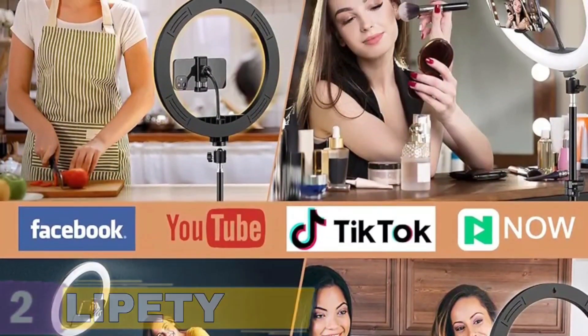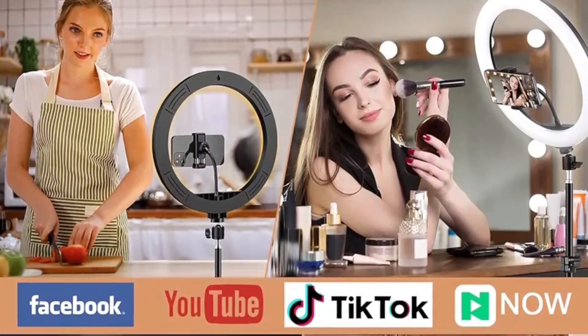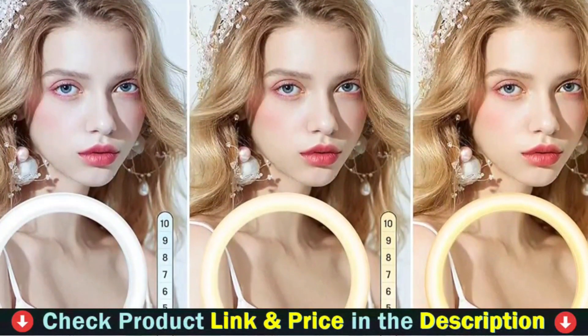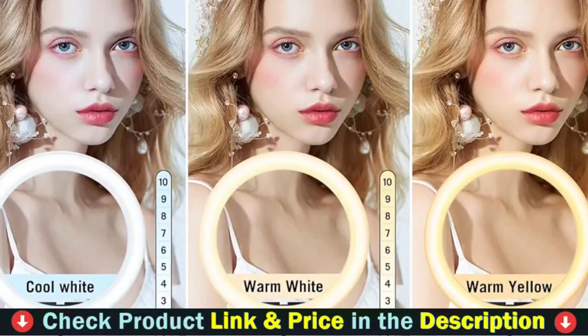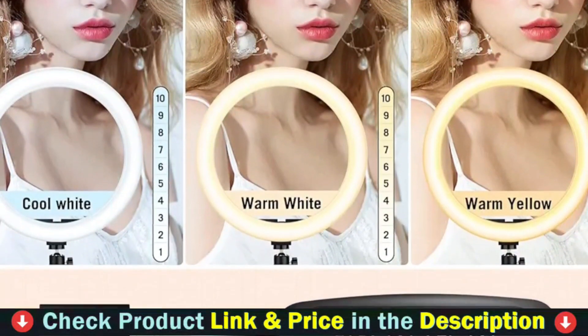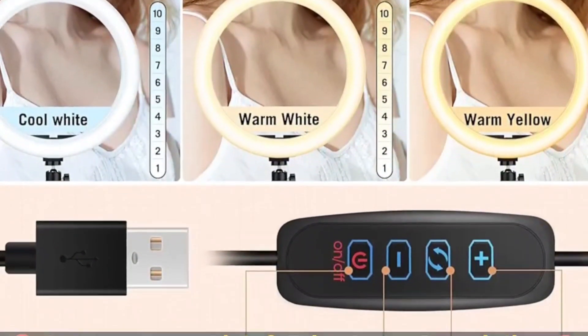The tripod's top screw conforms to the universal international standard M1/4 inches, and can fit any device with the corresponding screw holes. With 5 volts input voltage and low power consumption, it's a safe and reliable USB-powered device. Power sources such as computers, laptops, mobile power banks, and cell phone chargers can all power the selfie ring light, so you don't need to worry about power supplies.